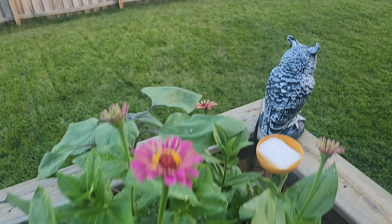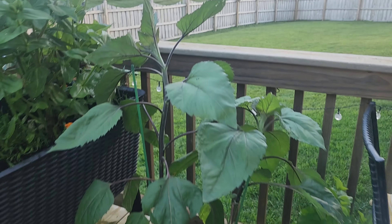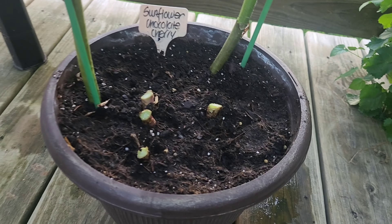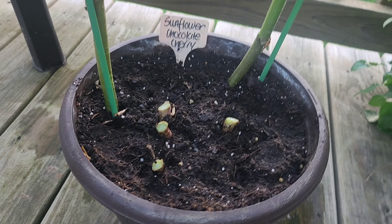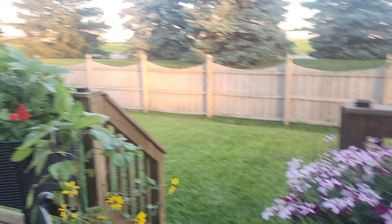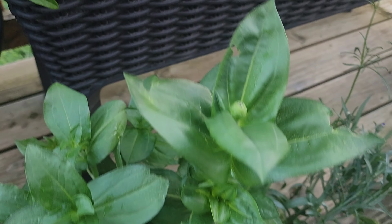Look at the zinnias — so pretty! Sunflowers are looking good. I took the lettuce out and planted some high-germination, quick-germination seeds, so we'll see if I can populate that area. Those sunflowers were just getting a little too in the way over here, so I moved them over there.